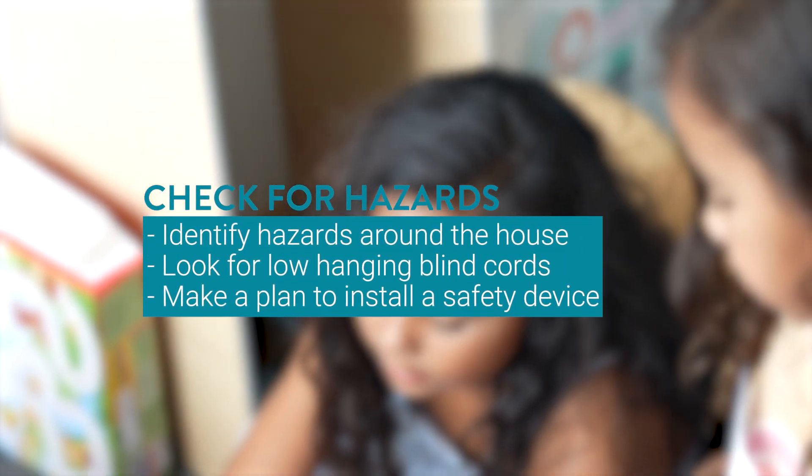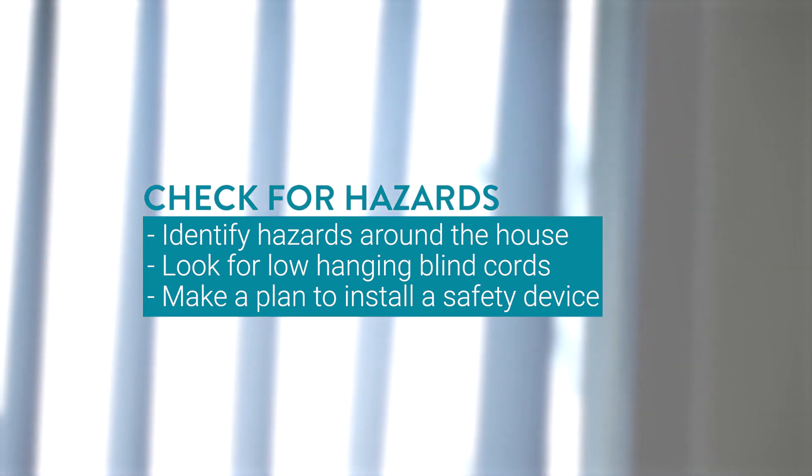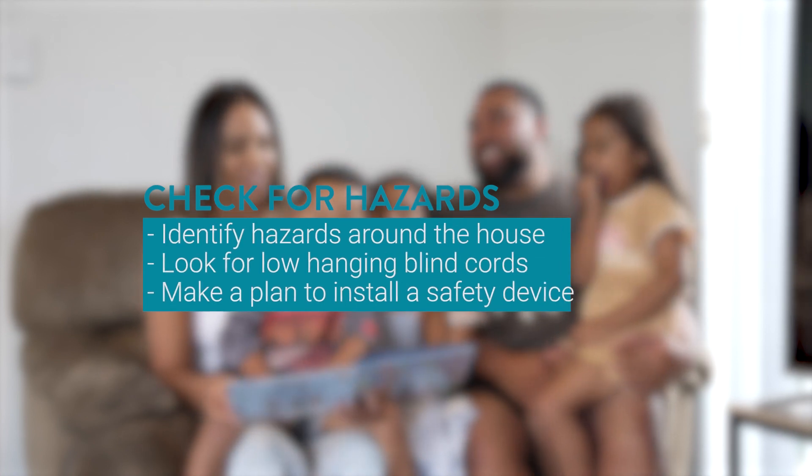The first thing to do is to go through your home and identify the hazards. Look for low-hanging blind cords and make a plan to install one of these safety devices as soon as possible to keep them out of reach of tamariki. And remember, no matter what safety device is used, it only works if it is being used every single time.